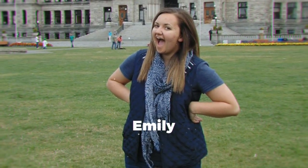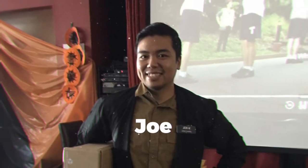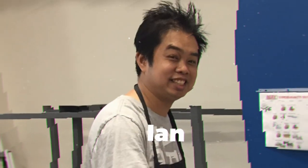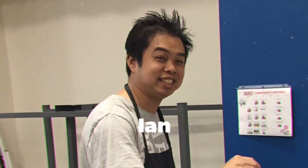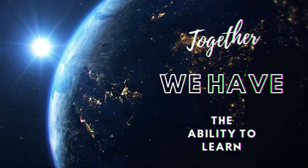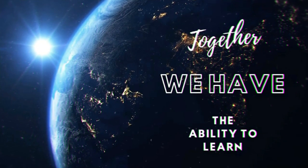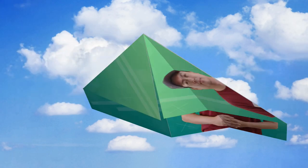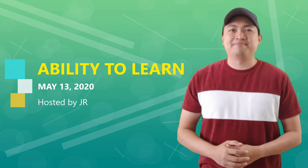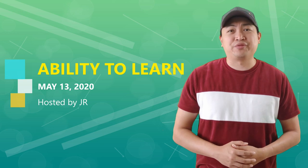We'll be right back. Welcome back to our channel, Ability to Learn by Discovery Day Program. Happy Wednesday. We are halfway through this week. Of course, we have another episode for you today.